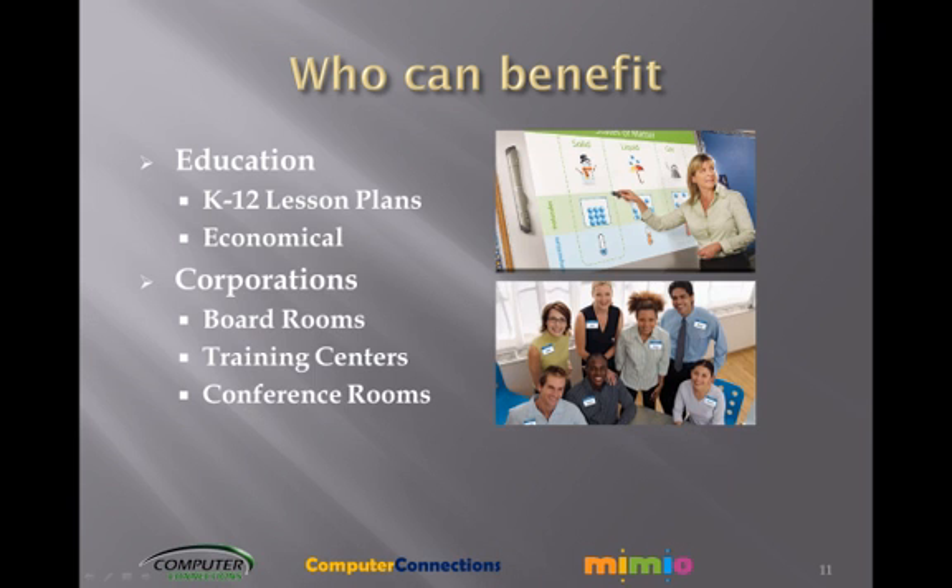Corporations — whether you are presenting information to a group, brainstorming, or training, this product makes a great add-on to your support. If you have a projector and laptop, you shouldn't be without this add-on.